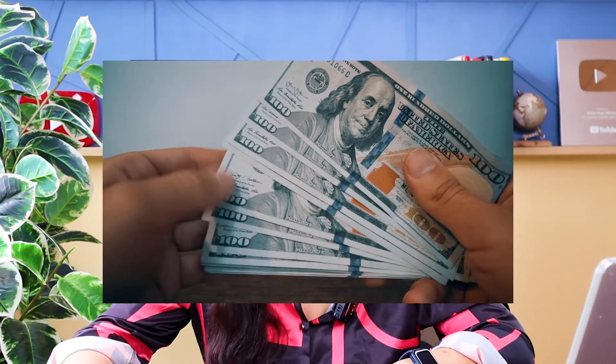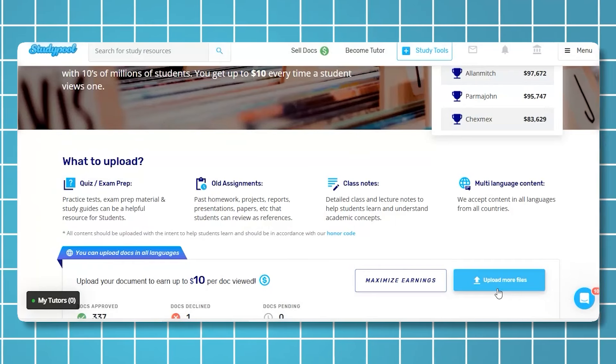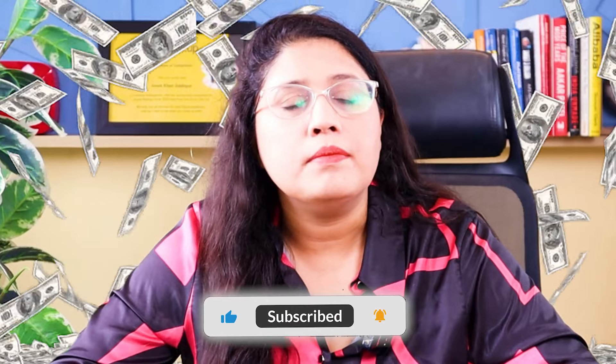Almost every student in every country has the option to upload assignments and earn a side income. If you don't have your own assignments, you can upload those of a friend or cousin, or create assignments on a micro-niche or major subject — it won't take much time. This is one of the great ways to earn passive income as a student using your already existing assignments.